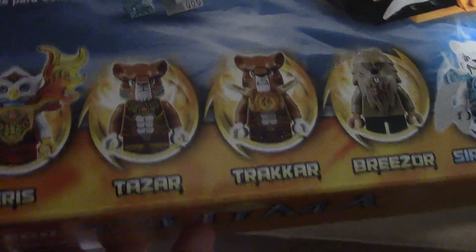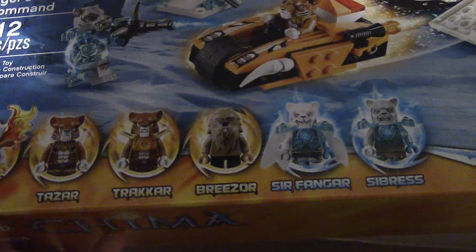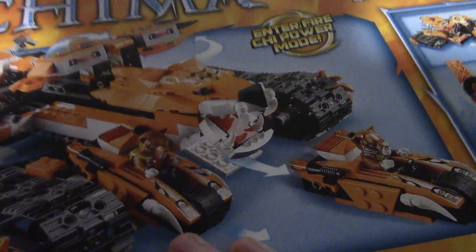It includes Eris, Tezar, Tracar, Breezar, Servangar, and Saberis — and I said it right: Breezar. And you can see the back with all the functions of the set. I'll be building that.